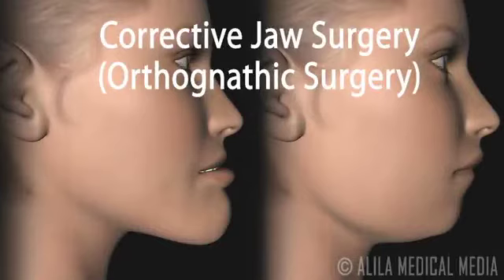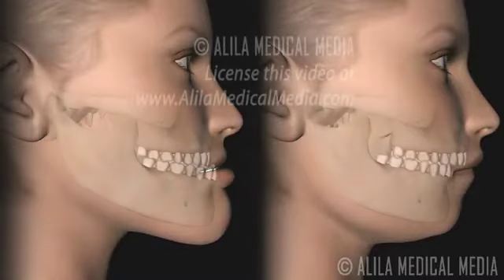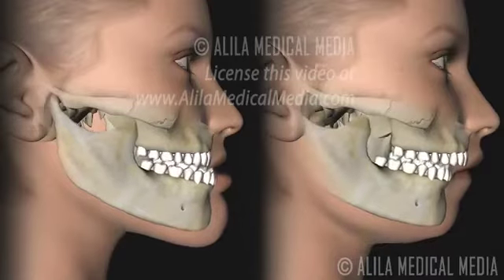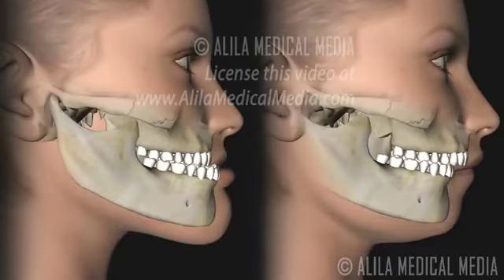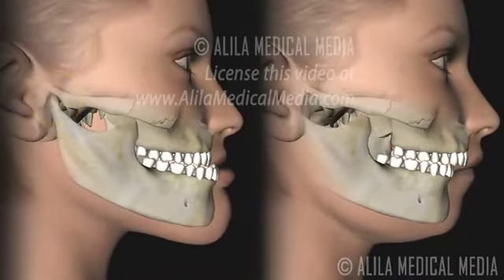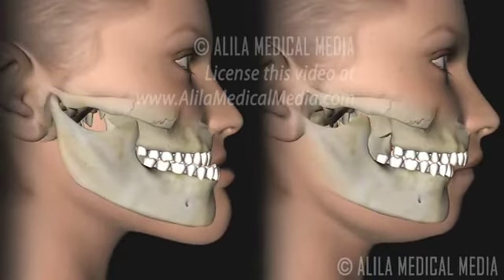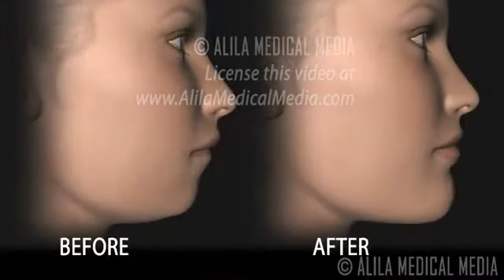Corrective jaw surgery, or orthognathic surgery, is a group of procedures performed to correct dentofacial irregularities, most commonly manifested as misalignments of the jaws. These deformities not only cause malocclusion or bad bite, but also create problems in the temporomandibular joint (TMJ) and the airway, resulting in difficulties chewing, swallowing, speaking, and breathing. While the surgery is performed to correct functional problems, patients' appearance may be dramatically improved as a result.